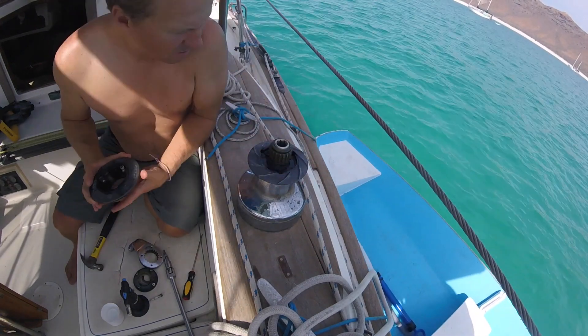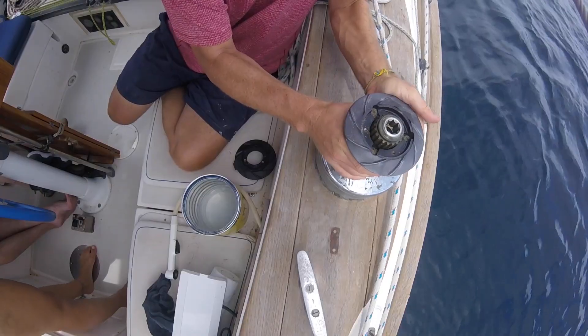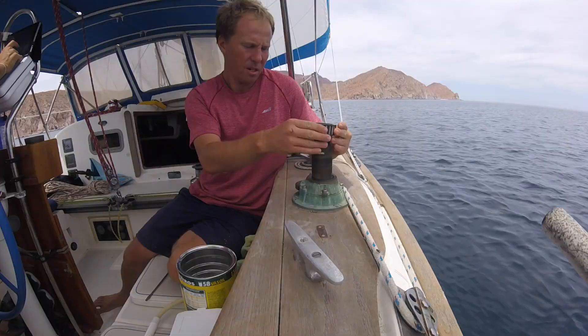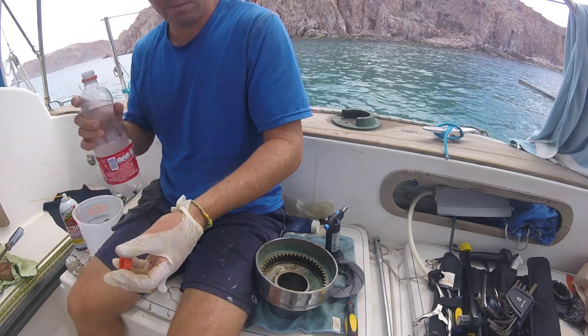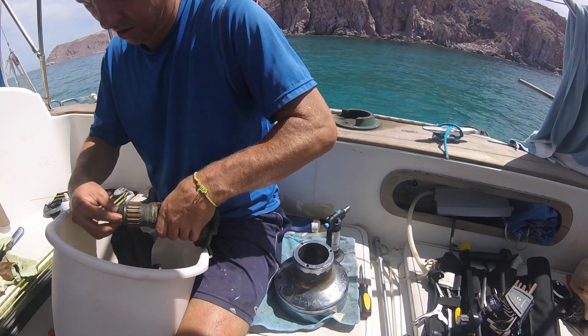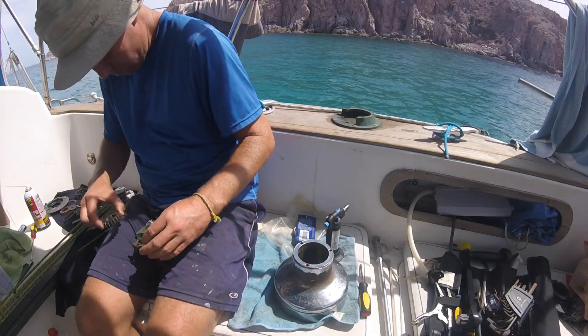For the past couple of weeks we'd been trying to get this winch opened up and we finally had some success with a breaker bar that Hillary's mum and dad had brought down with them, which really showed us how important it was to have the right tools around when you need them. Once we got inside to the gears it was still a total learning experience — a lot of scrubbing and soaking everything in acetone to clean out all the salt and gunk that had built up in there over time. Then the fun part came with us having to figure out how to put it all back together.